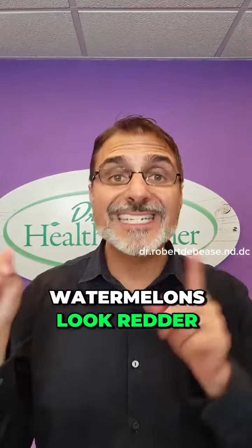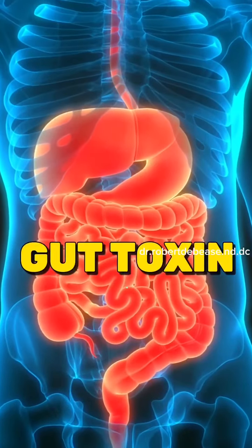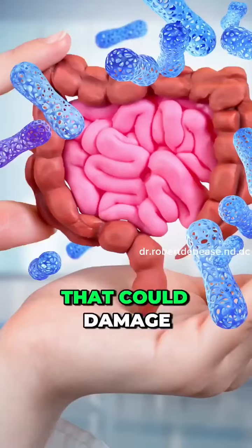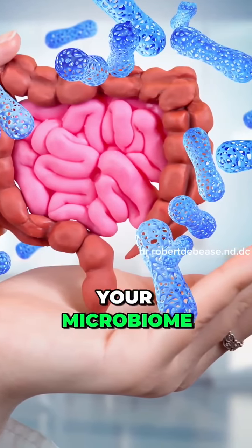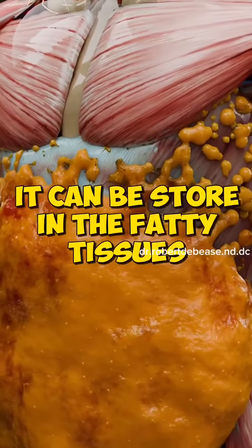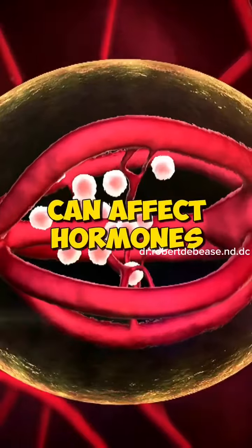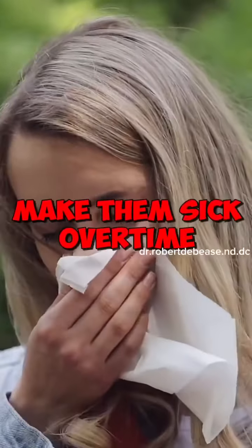Erythrosine makes watermelons look redder, but here's the big issue. Erythrosine is a gut toxin that is made from petroleum that could damage your microbiome, and it's a bioaccumulator, meaning it can be stored in the fatty tissues of the body. It can affect a person's brain and possibly even their hormones, and make them sick over time.